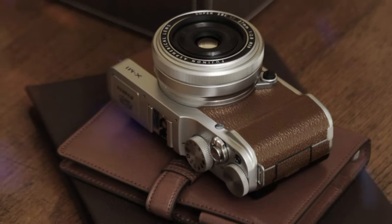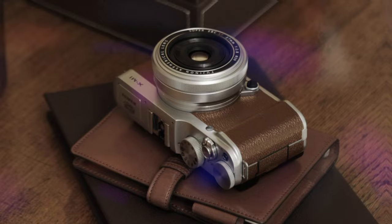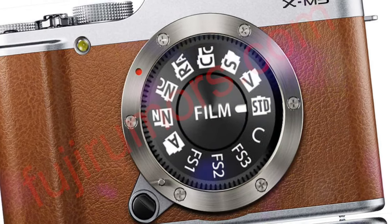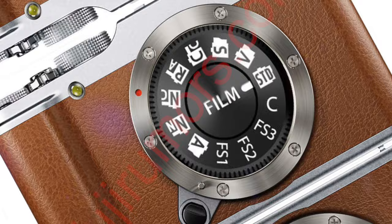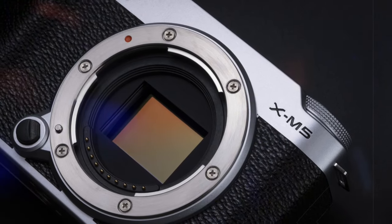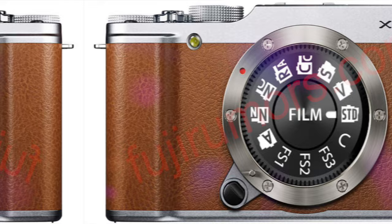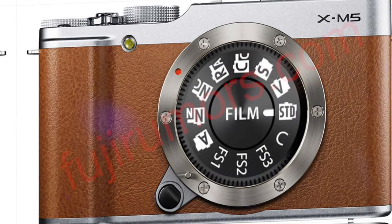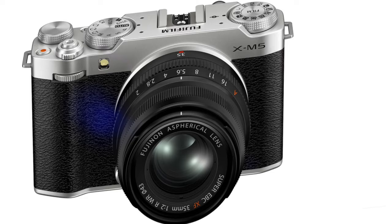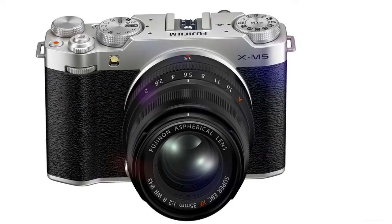If you're looking for a camera that can deliver professional results without compromising on portability and ease of use, the XM5 is definitely worth considering. If you're interested in learning more about the Fujifilm XM5 or seeing some sample photos and videos, please check out the links below. And don't forget to subscribe to my channel for more camera reviews and photography tips.